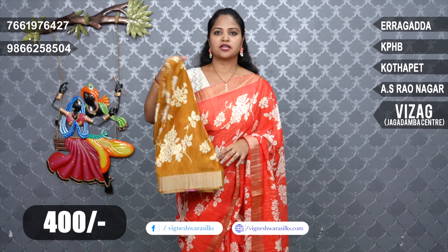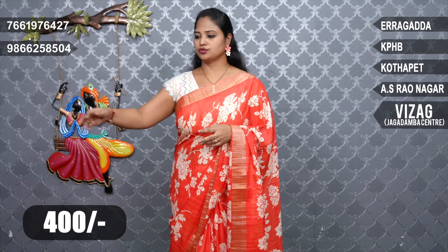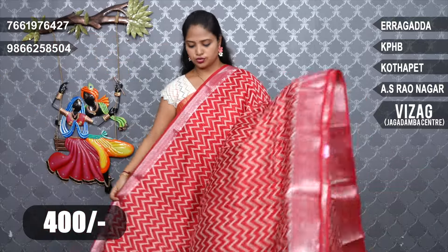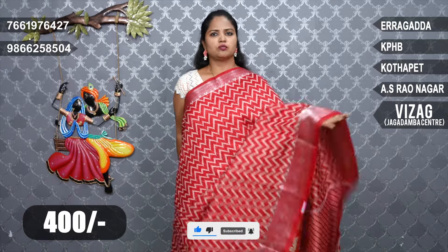Mustard. Next, I'm going to show you the design. This is a red combination in the 400 range, good for office wear. This is a zigzag design with a silver jersey border — available in small size and big size. This is also a zigzag design.